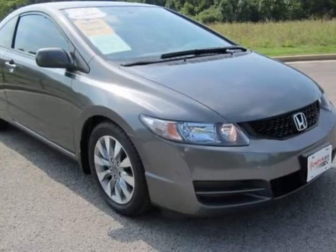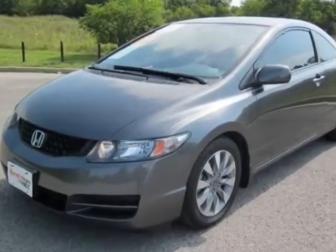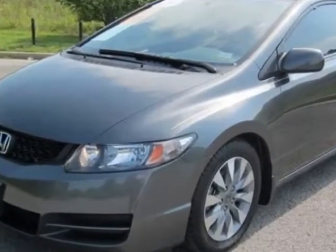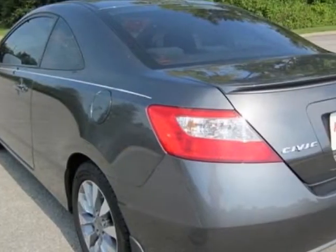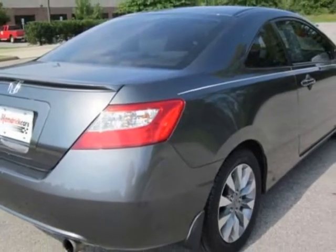Come take a look at the certified pre-owned 2010 Honda Civic. Carfax has certified the Civic as having one owner. This Civic has just under 40,000 miles. For your protection, a warranty is available for this vehicle.